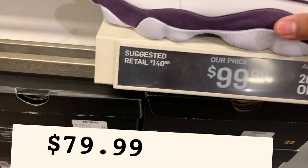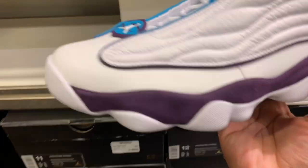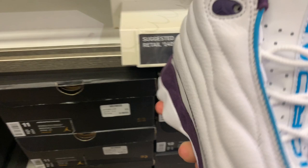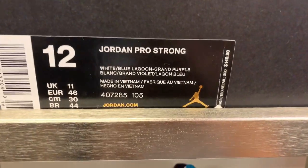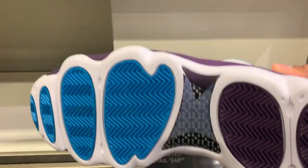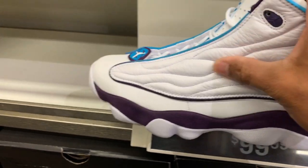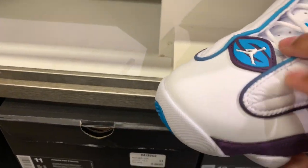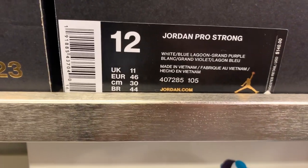We got the Jordan Pro Strong at $99.99 with the additional 20% off. The colorway is purple and white. I'm not feeling the color but the premium leather is very soft — buttery soft. Not bad for the Jordan Pro Strong.